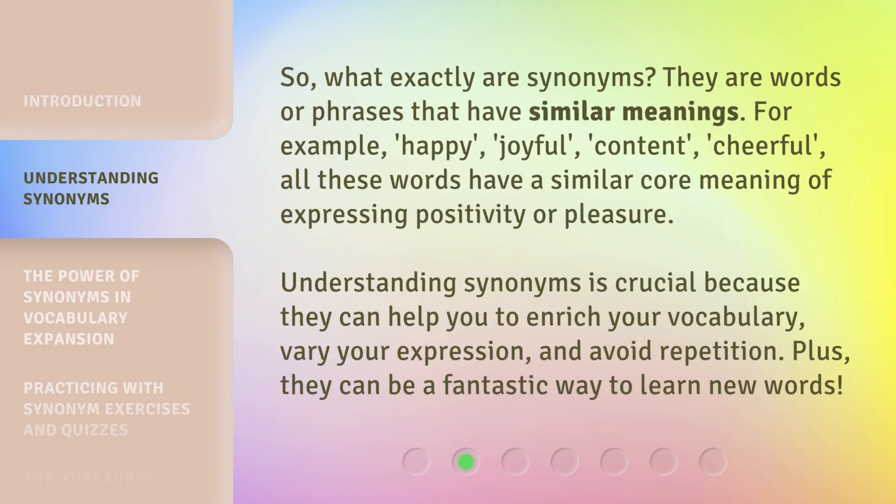So, what exactly are synonyms? They are words or phrases that have similar meanings. For example, happy, joyful, content, cheerful — all these words have a similar core meaning of expressing positivity or pleasure. Understanding synonyms is crucial because they can help you enrich your vocabulary, vary your expression, and avoid repetition. Plus, they can be a fantastic way to learn new words.